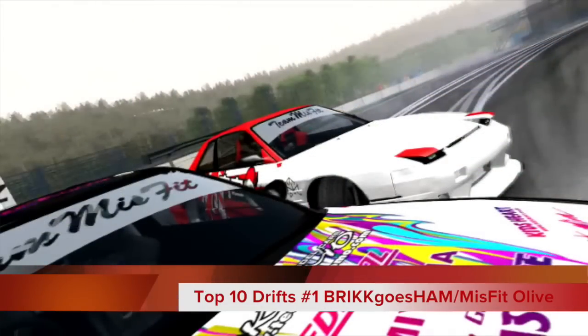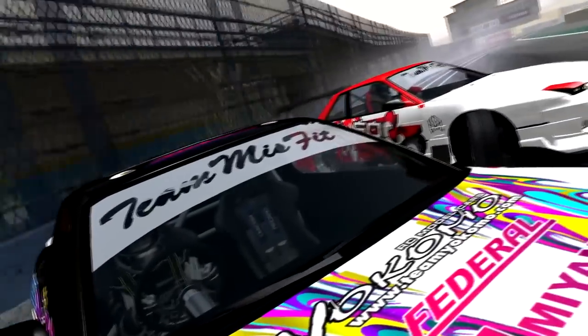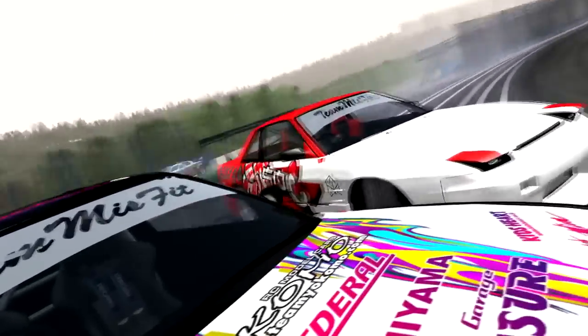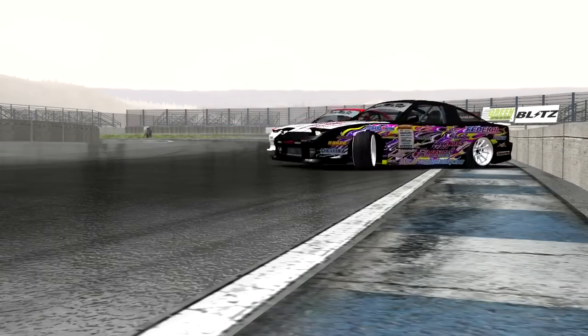Number 1 — Brick Goes Ham, Misfit, all of us on Assetto Corsa. This is an episode with a very nice little edit and some even better tandems on this run. Guys, huge thank you for coming around to top 10 drifts of the week.